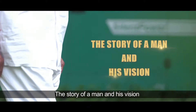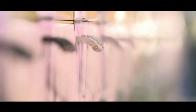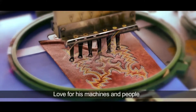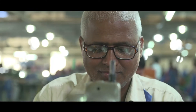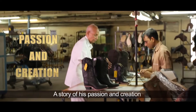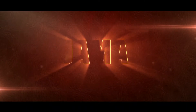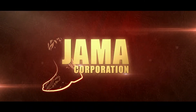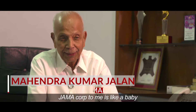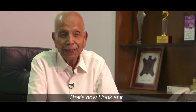A story of a man and his vision. Love for his machines and people. A story of his passion and creation. Jama Corp to me is like a baby, to grow up as a child. That's how I look at it.